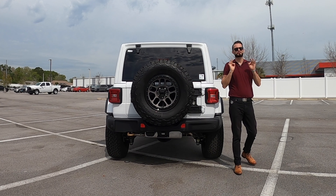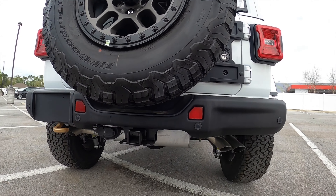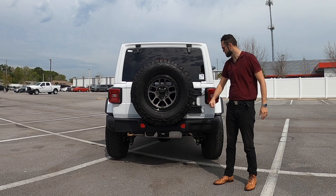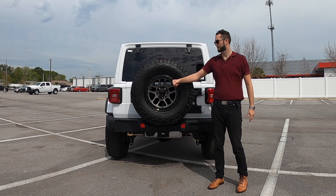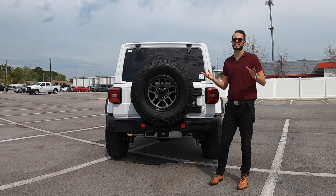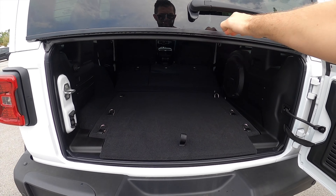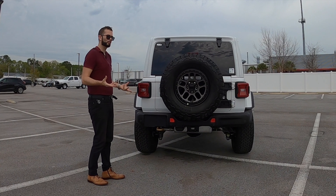There's a reason why the Wrangler is the 4x4 SUV of the year, and we're going to show you in this review. Today, Ferman Jeep of Wesley Chapel has given us the 2022 Jeep Wrangler Rubicon 392 in bright white with the new Xtreme Recon package, which gives us 35-inch, 17x8 beadlock wheels. This is the quickest, most powerful Wrangler ever. I'm Anthony from Hawkeye Rides, and we're going to go over all the specs and details starting now.